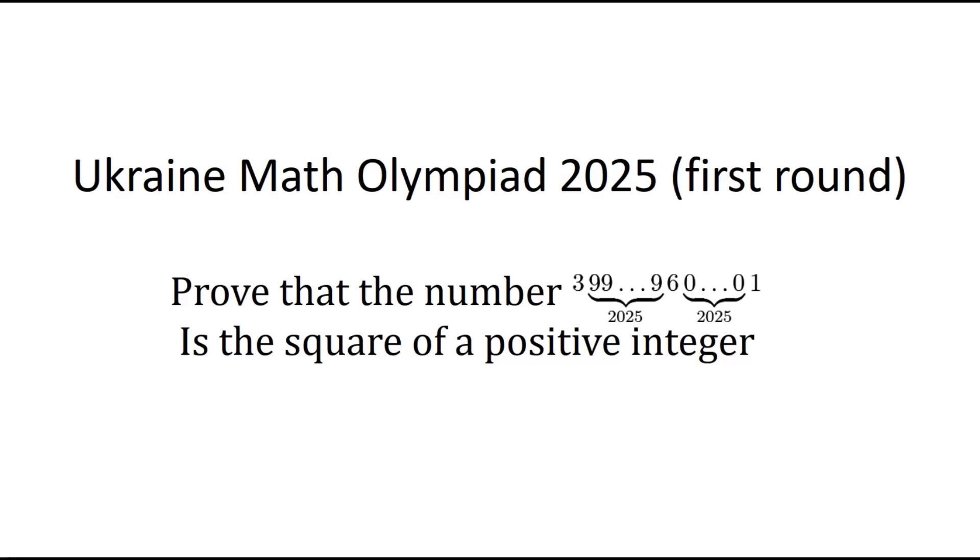The problem says: prove that the number which starts with a 3, then has 2025 nines, then a 6, then 2025 zeros, and ends with a 1, is the square of a positive integer. As always, if you have any idea how to prove this, pause the video and write it down in the comments so we can compare it with my solution.